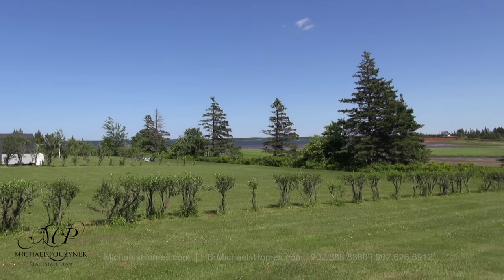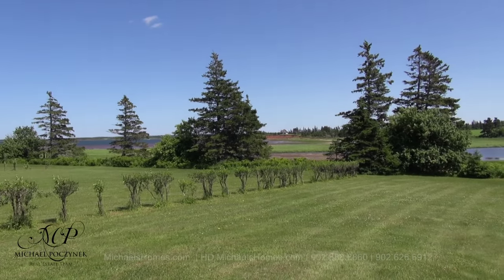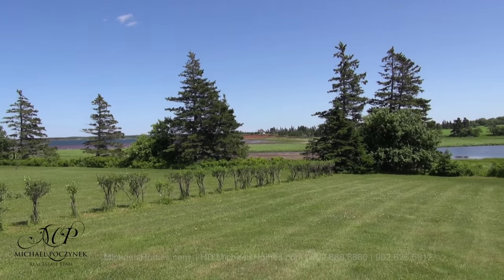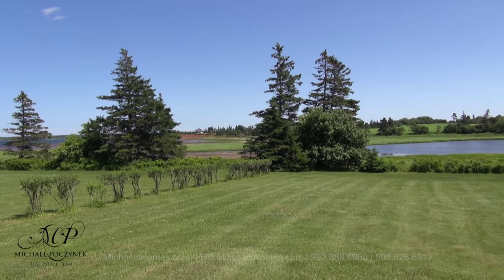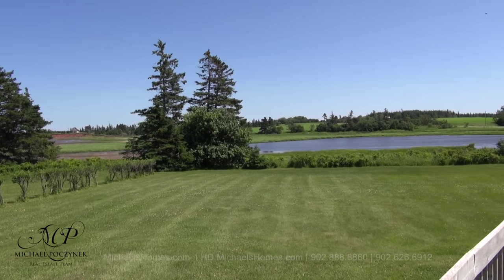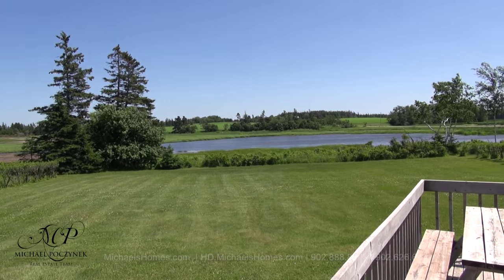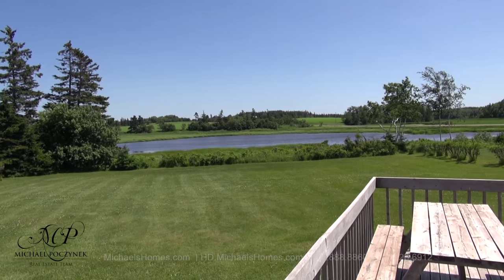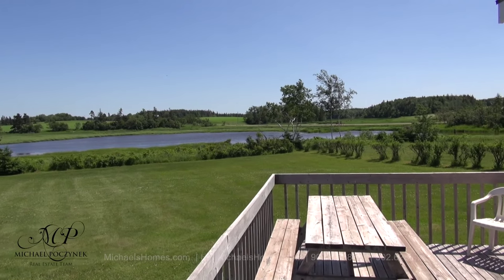I'll start by showing you the view from the deck. In the distance we can see white sand dunes for miles. Behind that's the Gulf of St. Lawrence and the ocean. I can see red sandy beach and a couple of fishing boats today. Coming up on my right is a pond, which is certainly wildlife-friendly — I can see a bunch of ducks and what looks like plovers. The deck is massive and perfect for outdoor entertaining.